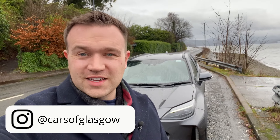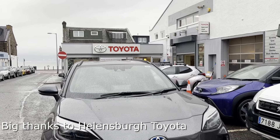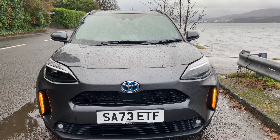Hello and welcome back to Cars of Glasgow. I'm Thomas, and today you join me in the lovely and scenic Argyle in Bute. I'm with the Toyota Yaris Cross, kindly supplied by Toyota of Helensburgh. Make sure you check those guys out — special thanks to them for lending me the car. Today I'm going to show you what the car is like inside and out and give you a quick test drive.